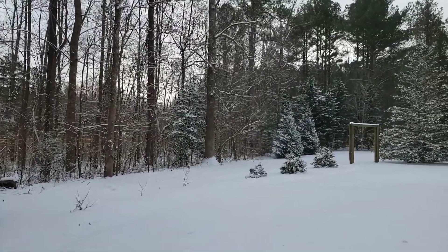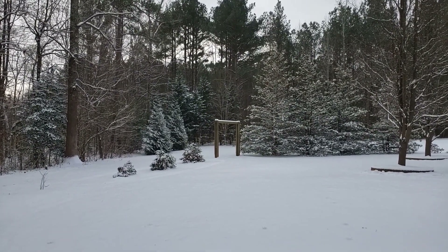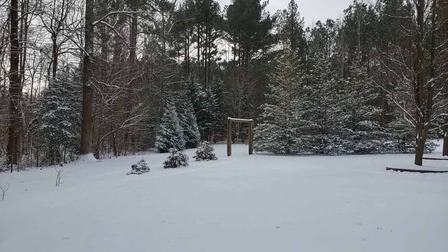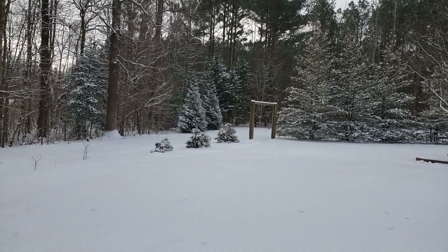I think the garden looks so pretty with the snow on the trees — that's a pretty picture. I should take a picture of that. What do you guys think? Let me know in the comments below.